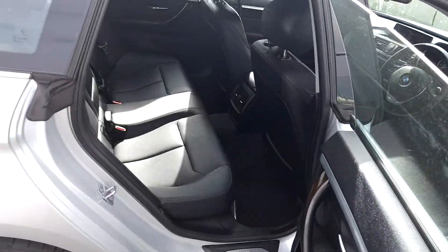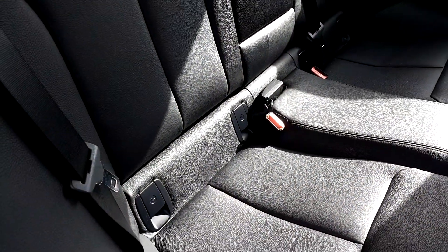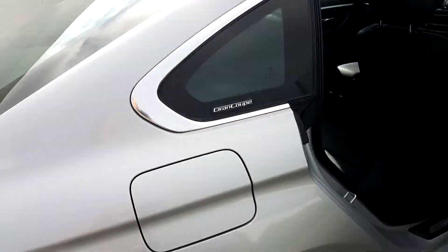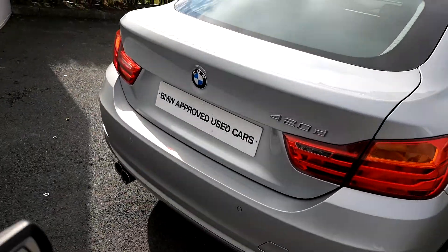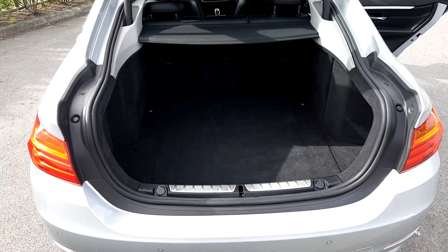Coming into the back of the car, as you can see it is quite spacious and the seats are fitted with ISOFIX for a child seat. Coming around to the boot, it opens with just the touch of a button and it is quite spacious back here as well, as you can see.